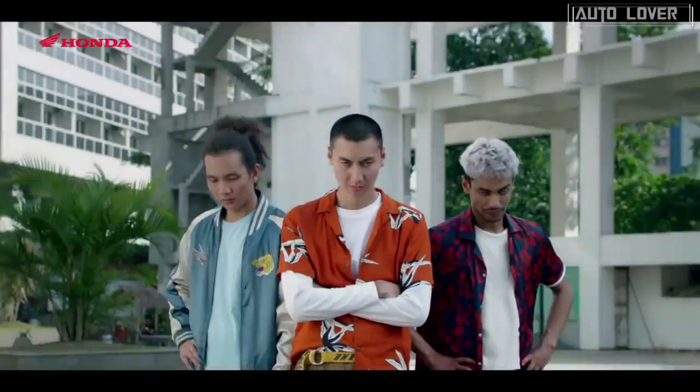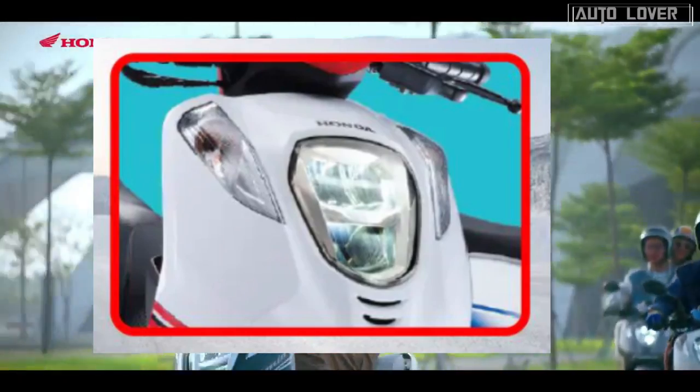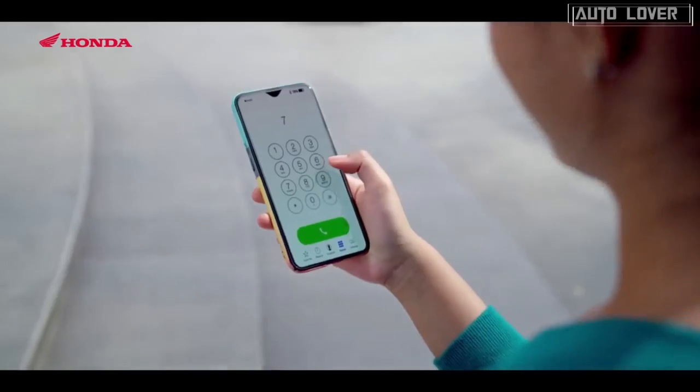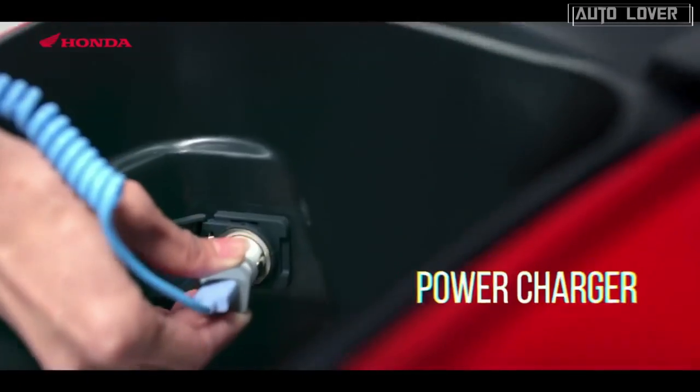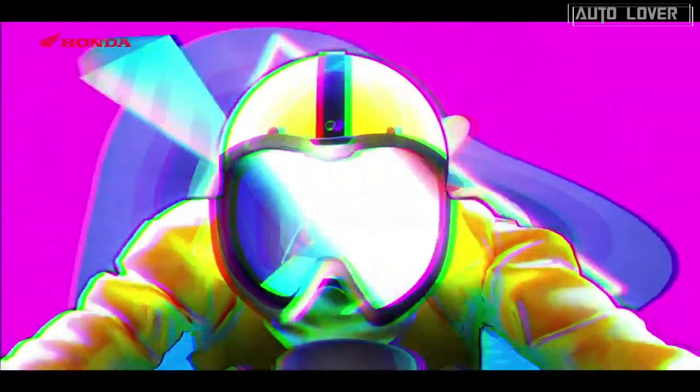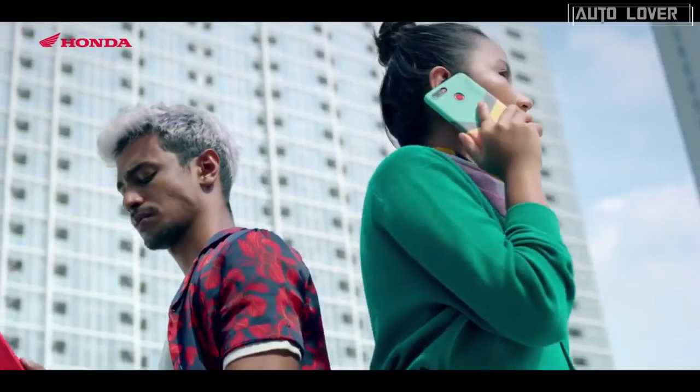The Genio boasts a stylish design highlighted by its unique front end. Features include an LED headlight, digital gauge, electric start button, and power outlet to make your everyday ride enjoyable. Stopping power comes from a disc brake at the front and a drum brake on the rear.